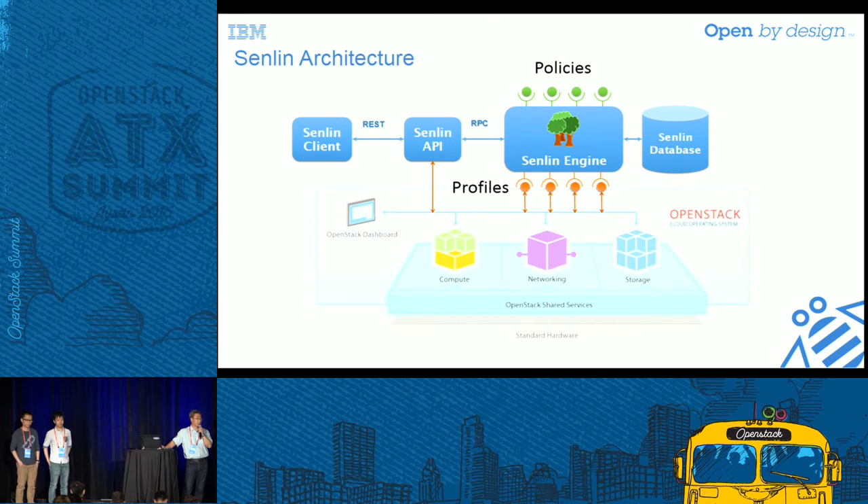We also invented some new concepts to make Senlin a more generic clustering service: the profile concept and the policy concept. A profile is a template you use to tell Senlin how to create, delete, and update an object. That object can be a Nova server, or it can be a Heat stack — which means we can virtually manage any resource type that Heat supports today. That's a big advantage we take from Heat. We are not supposed to reinvent every wheel.